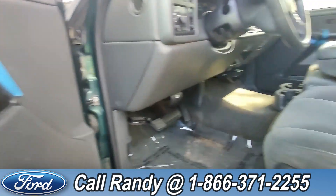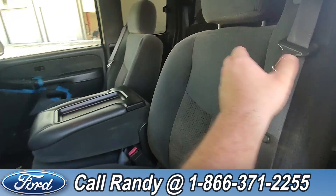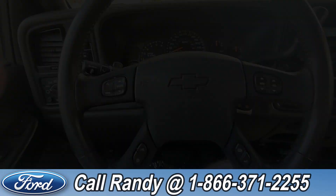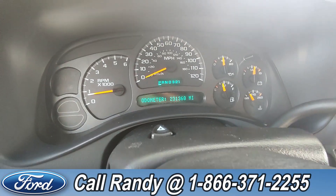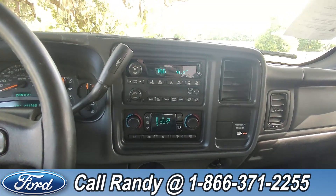On the door you have power windows, locks, and mirrors. Down here is your power controls for your driver's side seat, and the interior is a gray cloth. On the steering wheel you have your Bluetooth and media controls. As of this video it has 231,000 miles on it. Over on the dash you have an AM FM radio with a CD changer.